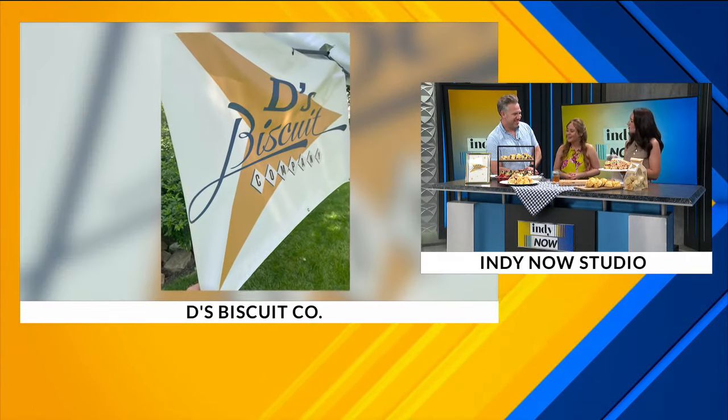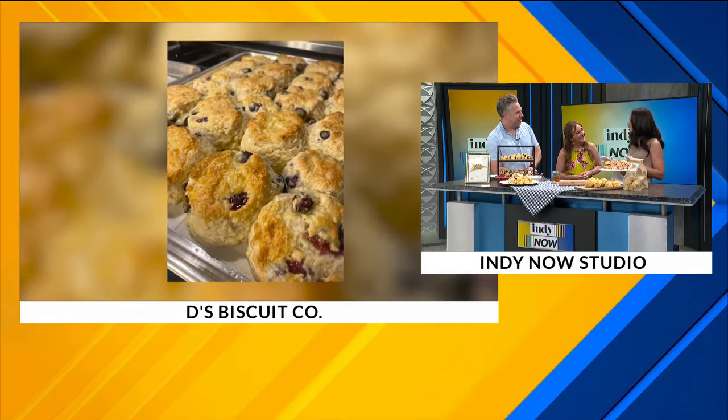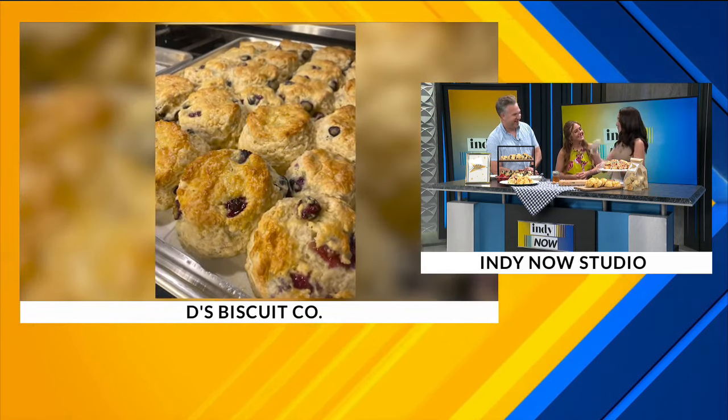From that point on, we decided we were going to make biscuits from scratch — we were going to become biscuit connoisseurs. We were actually able to live in the South for a little bit. Being in the military, we were in Alabama and Tennessee, so we got to try true Southern biscuits. And this is just a couple of years later, me trying different recipes and different techniques. This is what has come about.